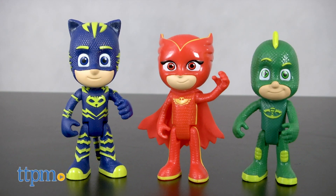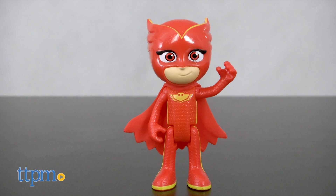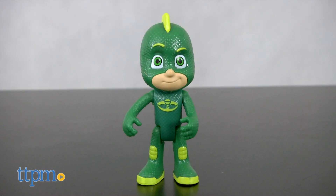The set includes the PJ Masks team: Catboy, Owlette, and Gecko. Their outfits have accents with slightly more Dayglo pop.